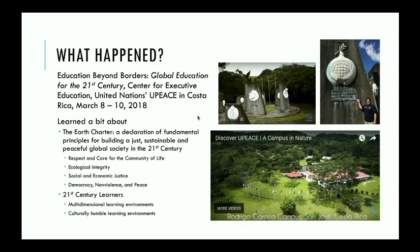At this conference, specific to this presentation, I learned about the Earth Charter — a declaration of fundamental principles for building a just, sustainable, and peaceful society. Four primary elements of this charter tie into what we do at Pacific Oaks: we respect and care for the community of life; we have ecological integrity; we have social and economic justice; and we believe in democracy, nonviolence, and peace. For 21st century learners, we need to provide a multi-dimensional learning environment that models skills for cultural humility.